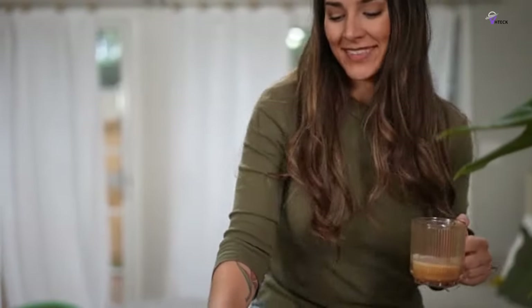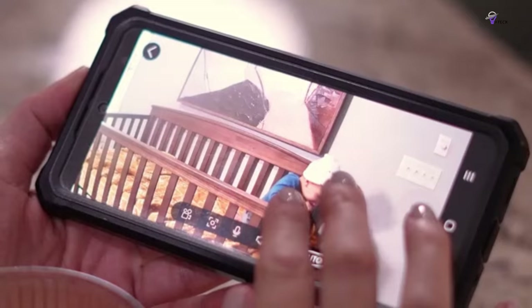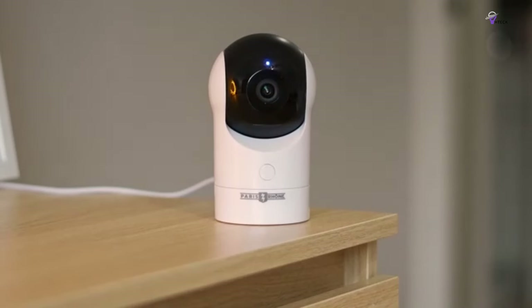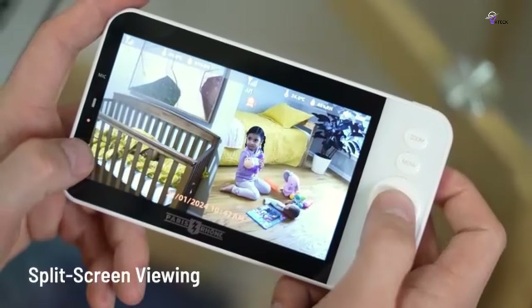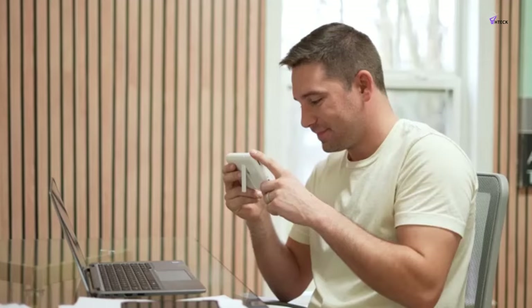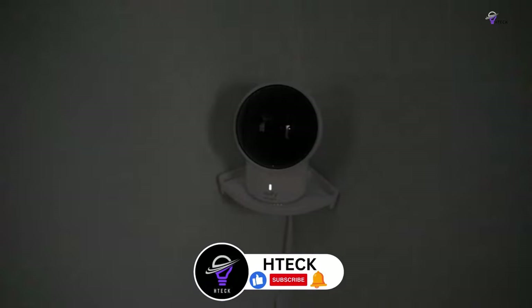Observing your peacefully slumbering newborn in detail can help ease anxiety during the early months of parenthood. Thankfully, with continuous advancements in baby monitor technology, it has become commonplace to have clear picture and sound quality, long-lasting batteries that can survive through the night, and durable hardware that can withstand the rough and tumble of toddlerhood.